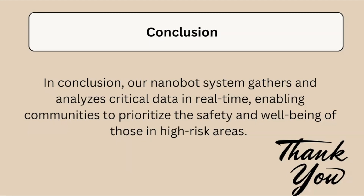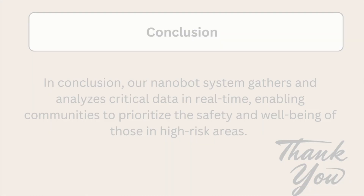In conclusion, our NanoBot system gathers and analyzes critical data in real time, enabling communities to prioritize the safety and well-being of those in high-risk areas. Thank you for listening.